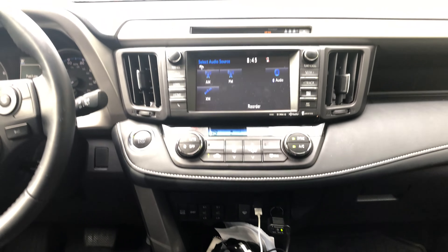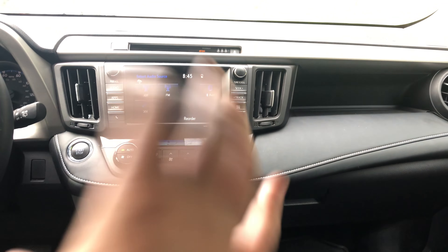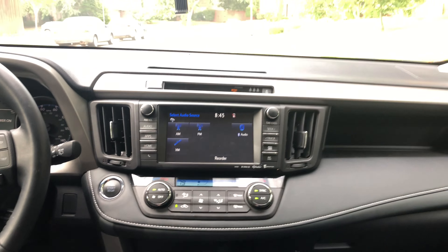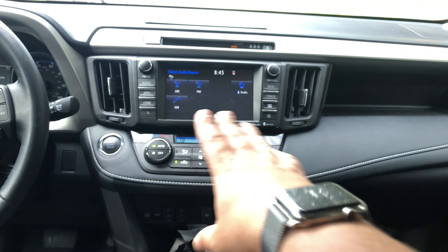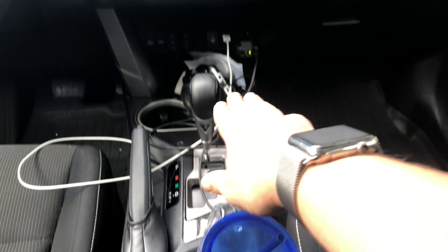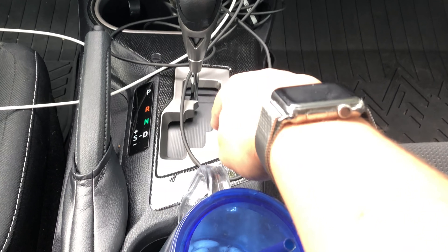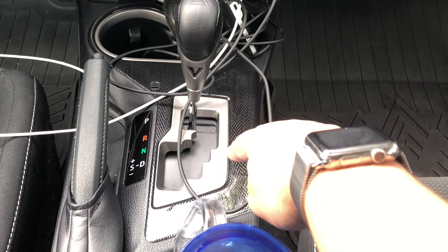On the Adventure trim you get the nav system, which is part of a value package normally worth $2,500 but comes in at about $1,500 on this car. You get a lot of tech — Bluetooth audio, iPhone integration — so it feels like a more premium car. You also get an Adventure badge on the shifter, and the carbon fiber trim may be part of that Adventure package.